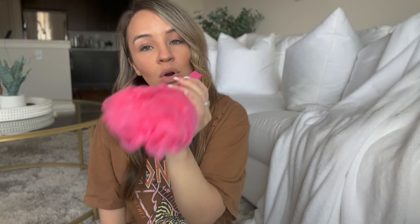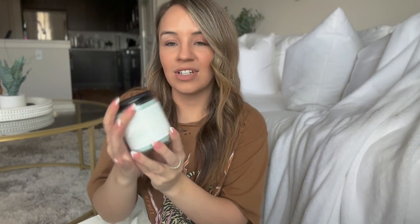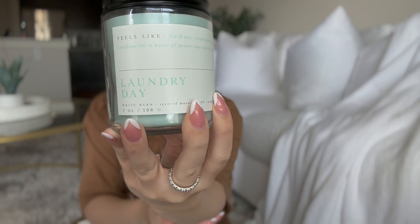I also went to Bath & Body Works because I haven't been in a while. I got this loofah — it was $4.50 — and then the rest is candles. I got this candle which I love; it's called Laundry Day. It smells delicious, it's so clean. I love the smell — I can almost smell it in the hallway of my apartment complex, like when people are doing laundry. It smells like when you're outside and you can smell the dryer. It smells so good.